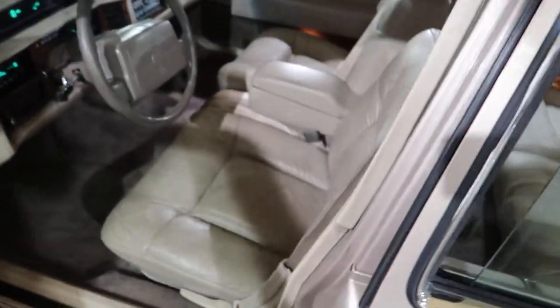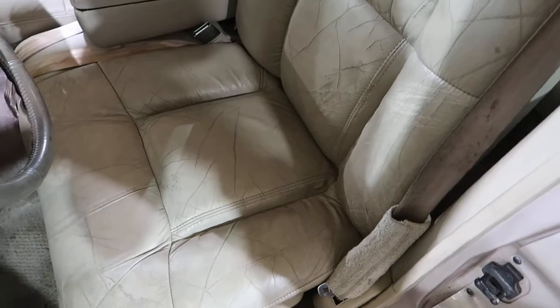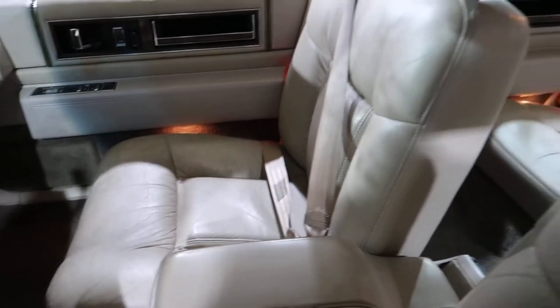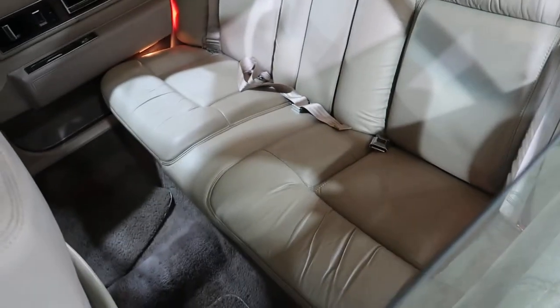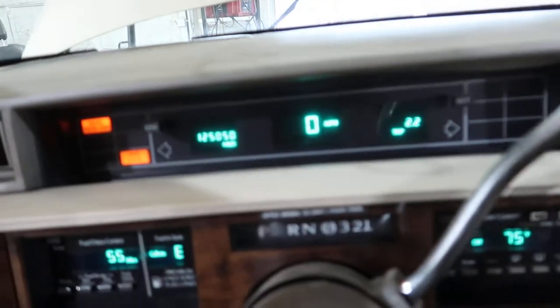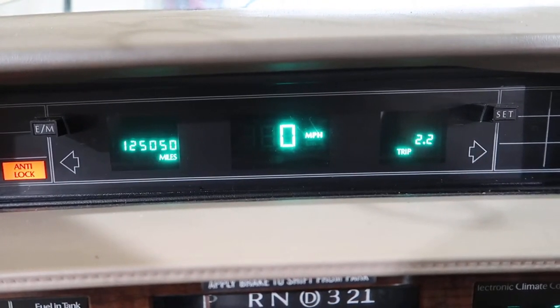The driver's seat is not perfect — you can see how it's all aged and cracked compared to the passenger seat, which still has some life in it. The back still looks pretty nice. It's a digital car, showing 125,050 miles on the display.